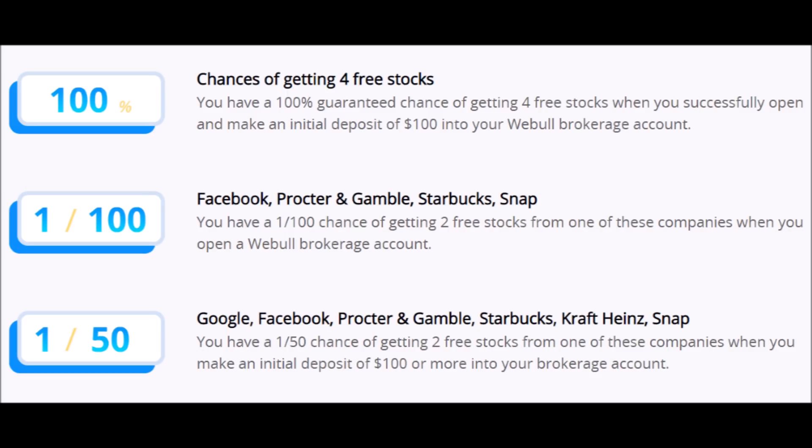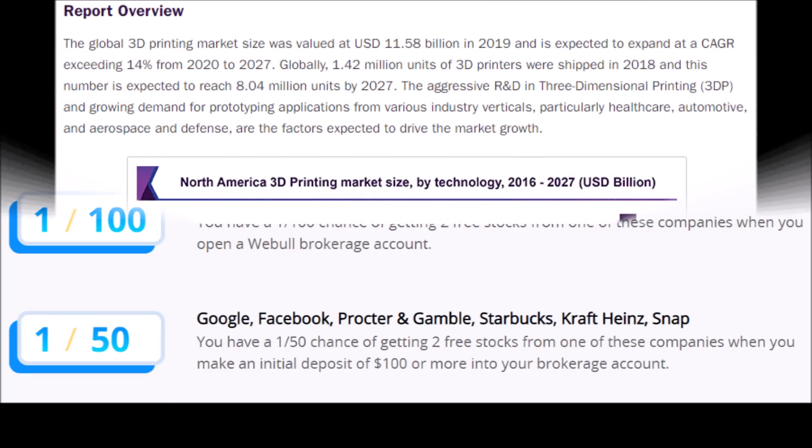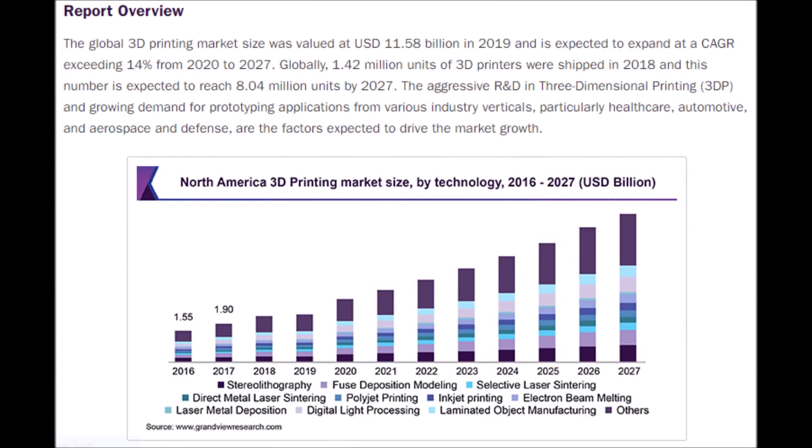To get this deal, just press on the link in my description box down below, but do it quickly because this offer ends on January 15th. And with that being said, let's get into our first Nano Dimension stock article.